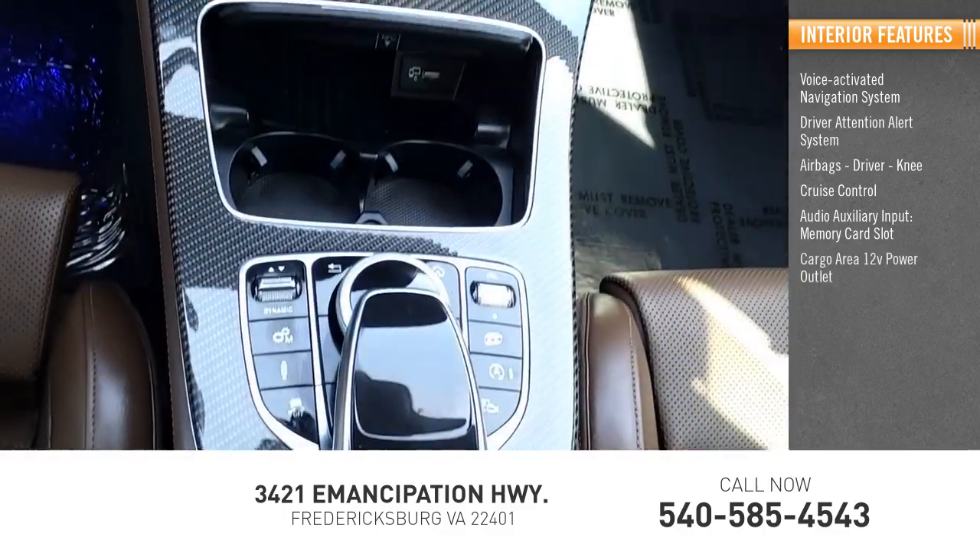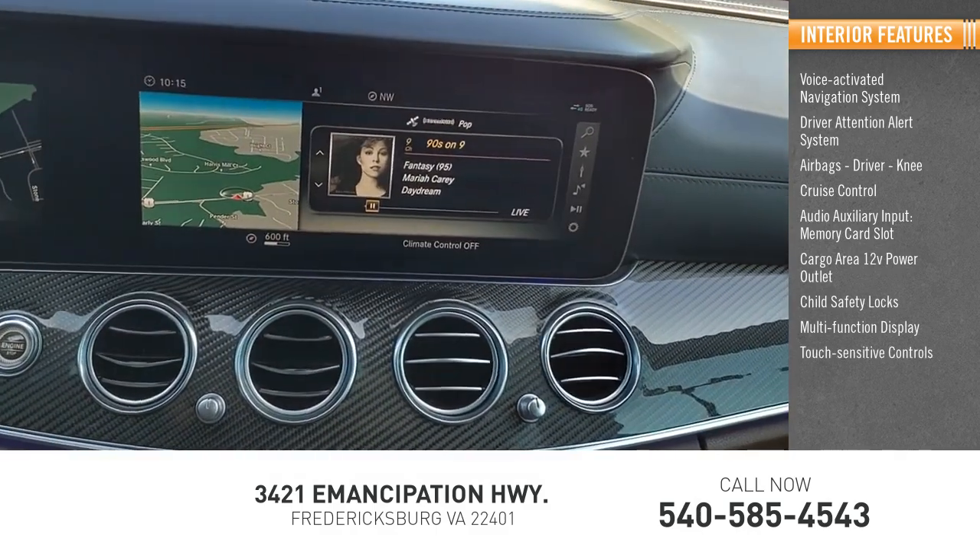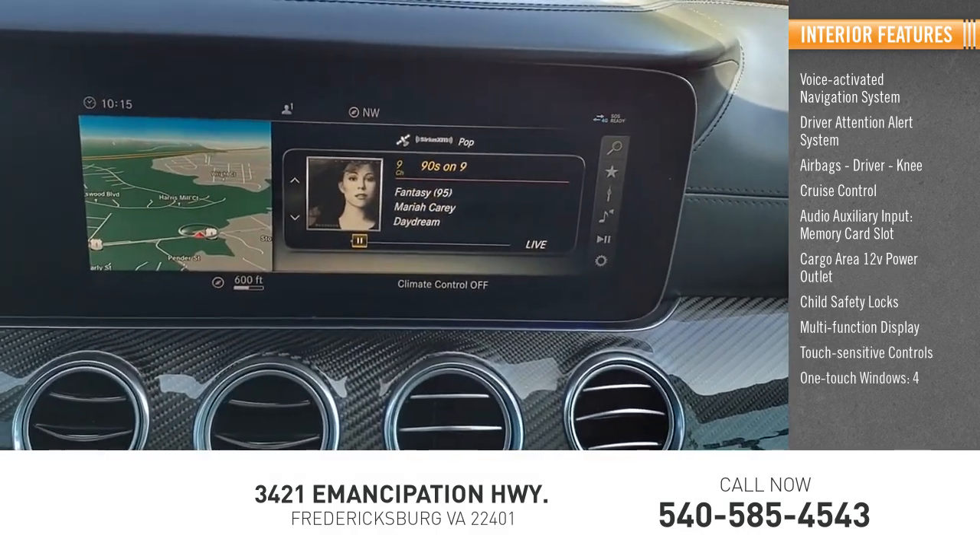Additional interior features include a cargo area 12-volt power outlet, child safety locks, multifunction display, touch sensitive controls, and one-touch windows — four.